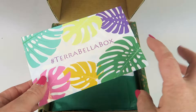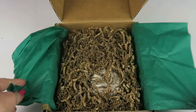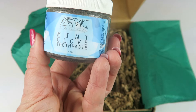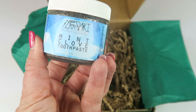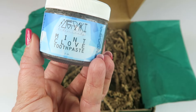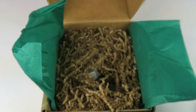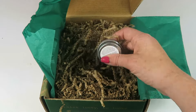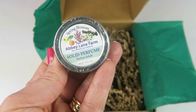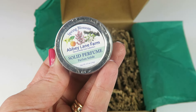Mint clove toothpaste from Meraki Botanicals, retails for $10. Made with vegan organic ingredients, it's a natural alternative to the harsh chemical store-bought toothpaste. That's what it looks like — sounds interesting, I've never had toothpaste like that before.